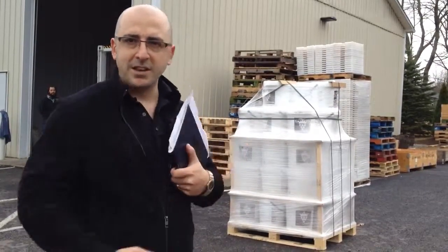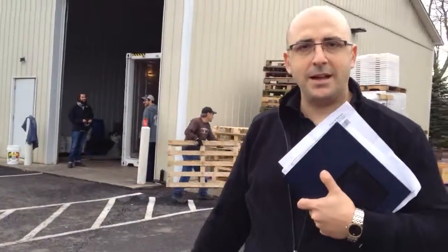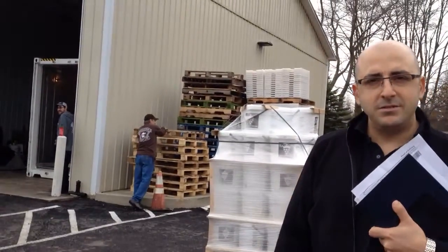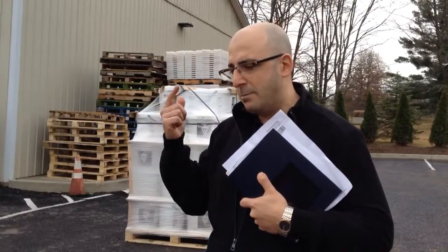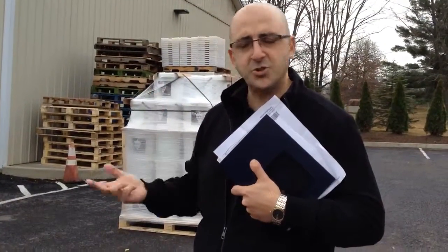It will continue to be maintained frozen until it's distributed. So come out and check out the Beaver Superior 2013. We have a lot of grapes that came in: Violo, Barbera from Piemonte — from Alba specifically — we have Sangiovese, Cabernet, Merlot from Tuscany, and we have Moscato from the Alba-Asti area.